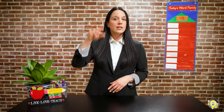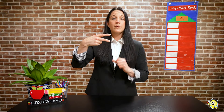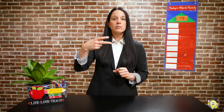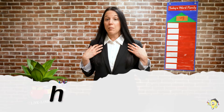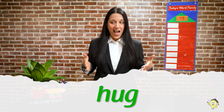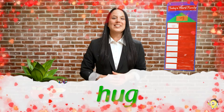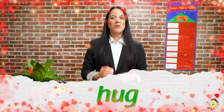Here comes your first word. There are two sounds. Listening ears. H... UGG. And here come the letters. H... UGG. Scholars, what's the word? H-UGG. Great job, friends. I wish I could give you a big hug right now.